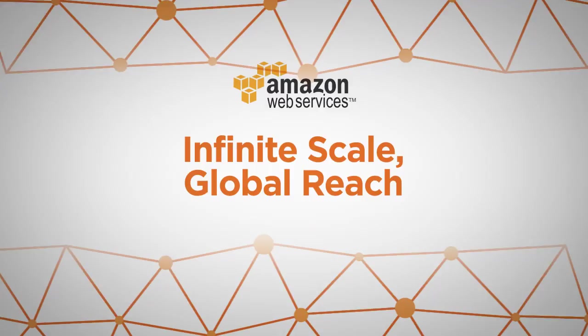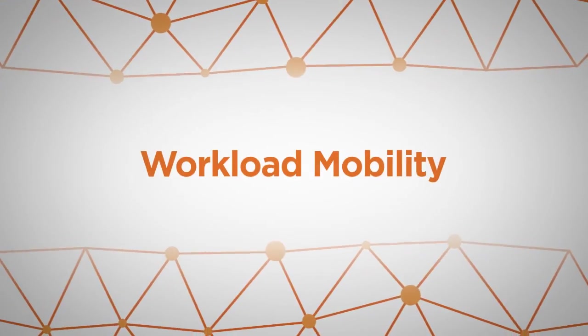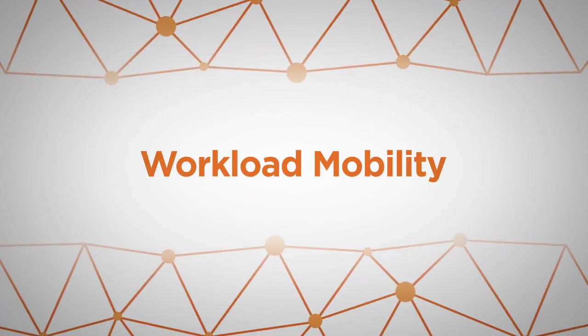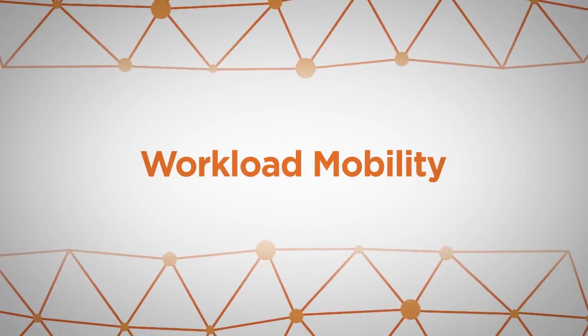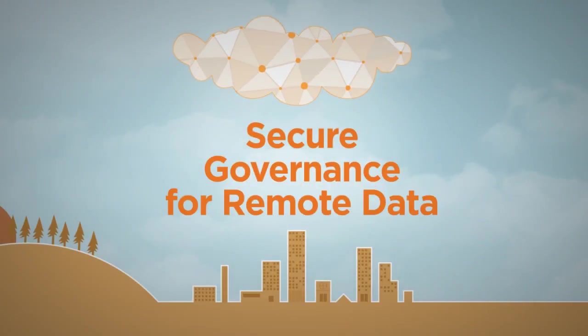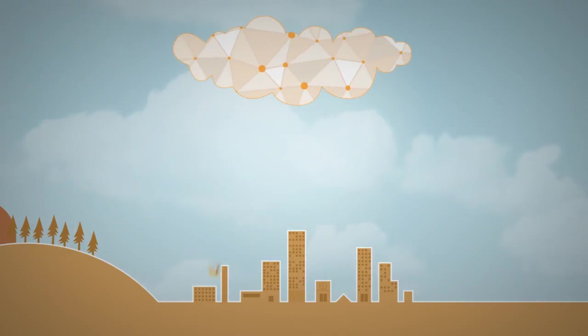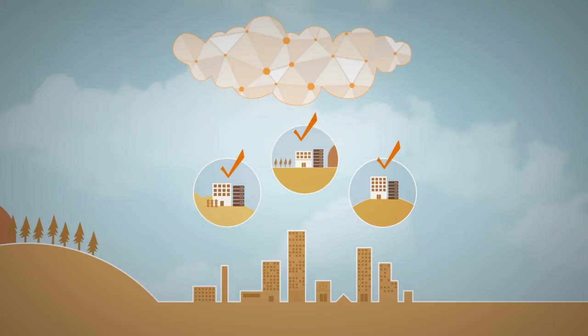By seamlessly leveraging the economies of the cloud, Phoenix delivers data resiliency and workload mobility around the globe with consistent quality and cost. You can rest assured that business-critical data is being securely and efficiently managed and aligned with information governance policies.